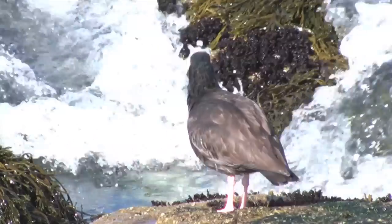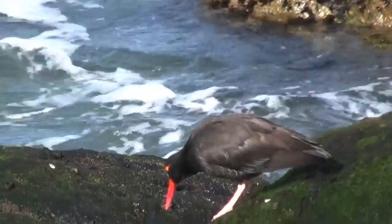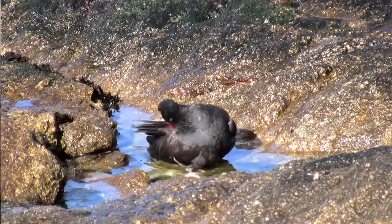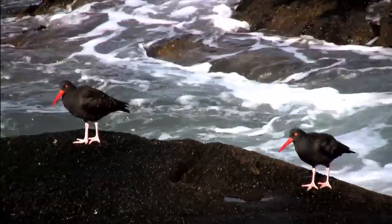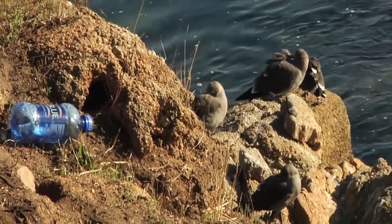Black oyster catchers are black shorebirds with a long bright red beak, large pink feet, and yellow eyes. They're here at tide pools bathing and preening, probing the shore with their long beaks. Historically, the population of the black oyster catcher has been much higher, but due to human disturbances such as oil spills and trash along our shoreline, its population has been reduced.